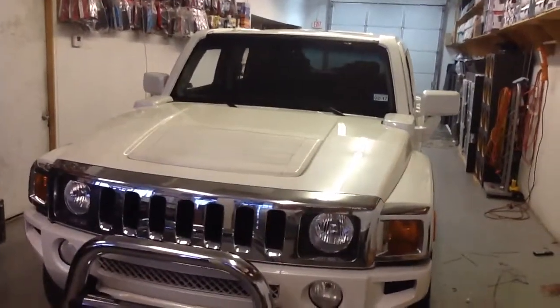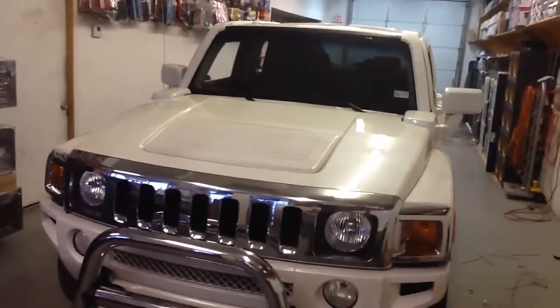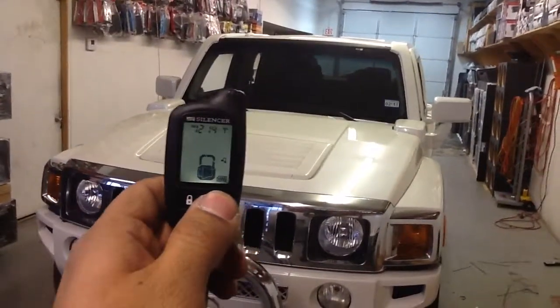Next up here, Innovative Car Sound, a 2009 Hummer H3. It now has a remote start alarm with quarter-mile pager, lock and unlock full-featured alarm.